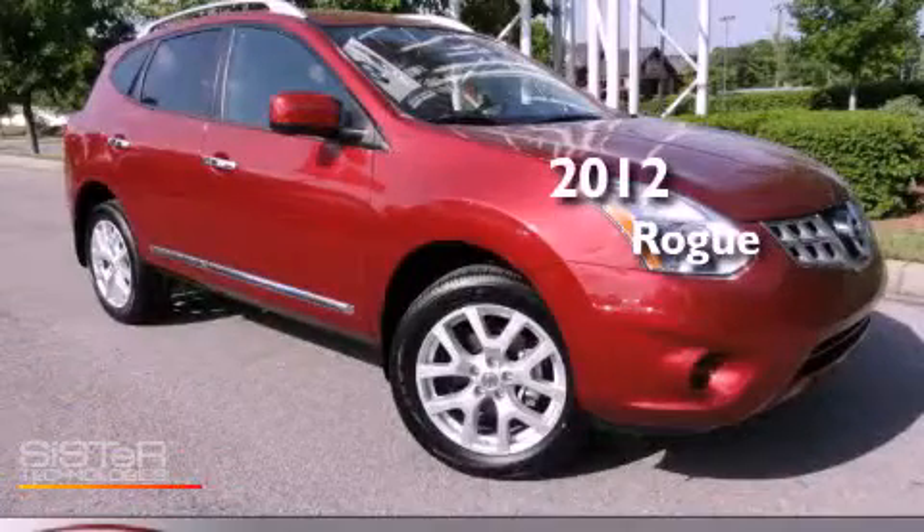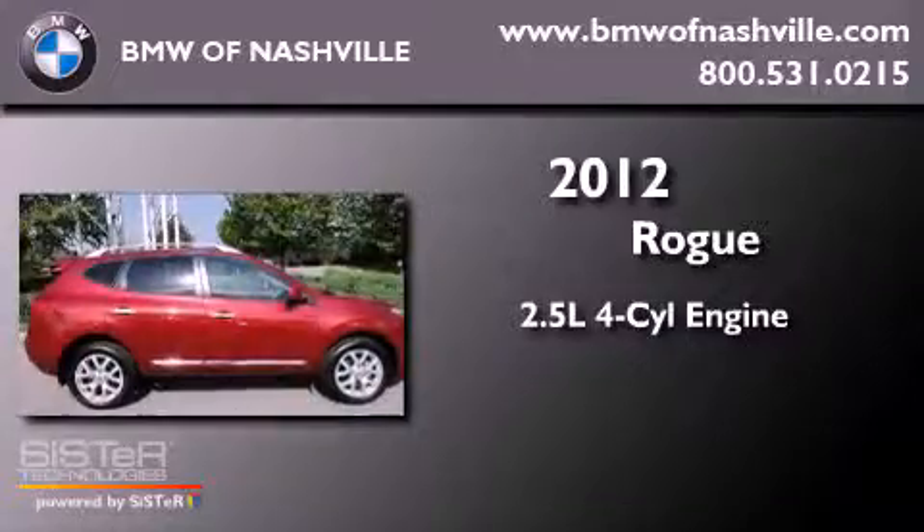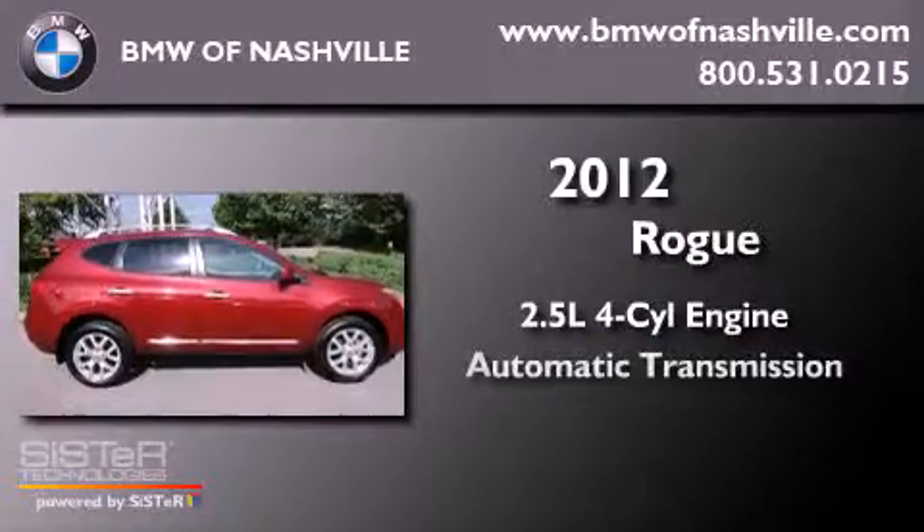This is a 2012 Nissan Rogue. It features a 2.5-liter four-cylinder engine and an automatic transmission.